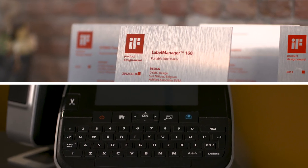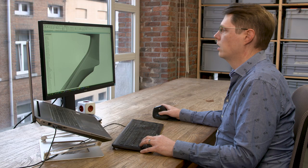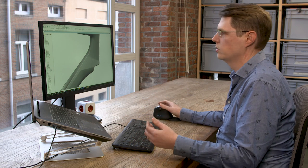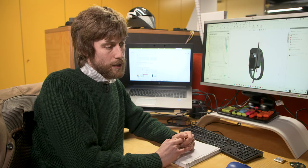I think that SolidWorks is quite easy to learn. I started using it almost 20 years ago now. I came from another software package and the learning curve was very gentle. It was very nice to get into SolidWorks and I'm glad I made the transition.